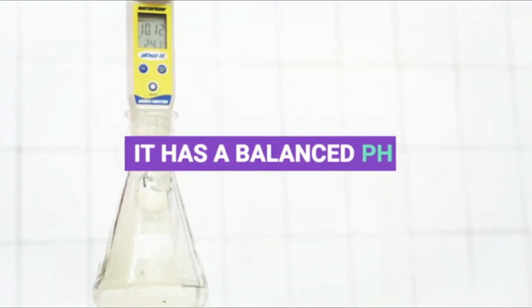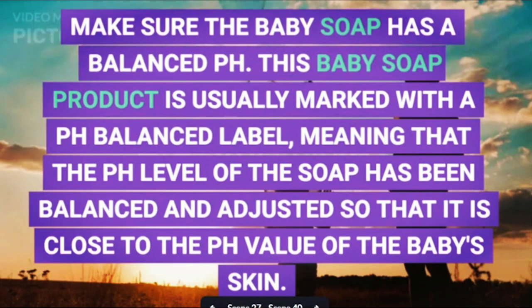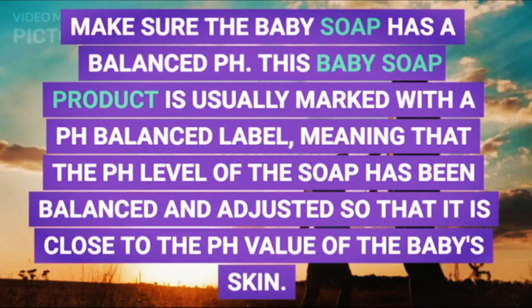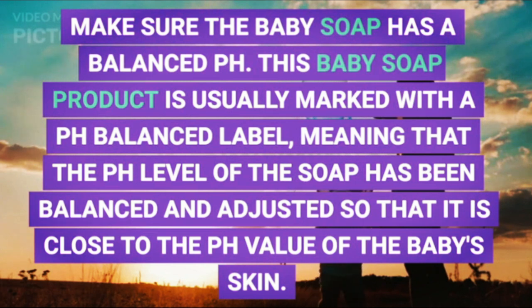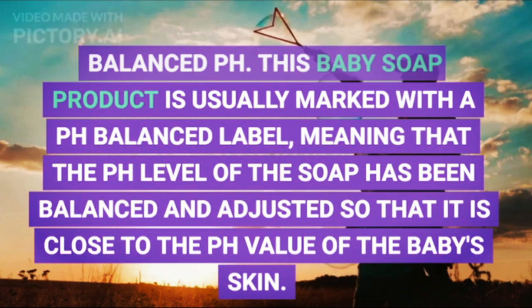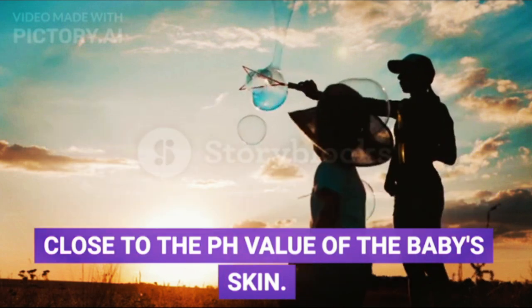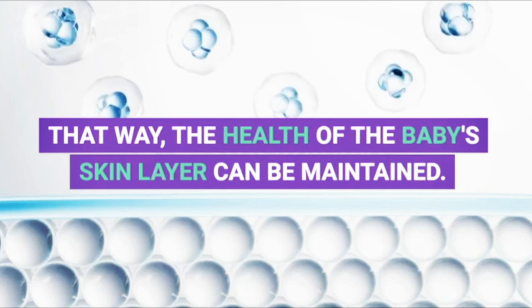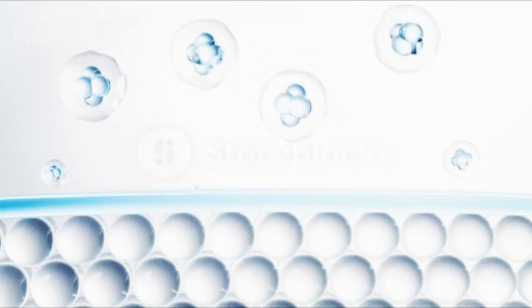Second, it has a balanced pH. Make sure the baby soap has a balanced pH. This baby soap product is usually marked with a 'pH balanced' label, meaning that the pH level of the soap has been balanced and adjusted so that it is close to the pH value of the baby's skin. That way, the health of the baby's skin layer can be maintained.